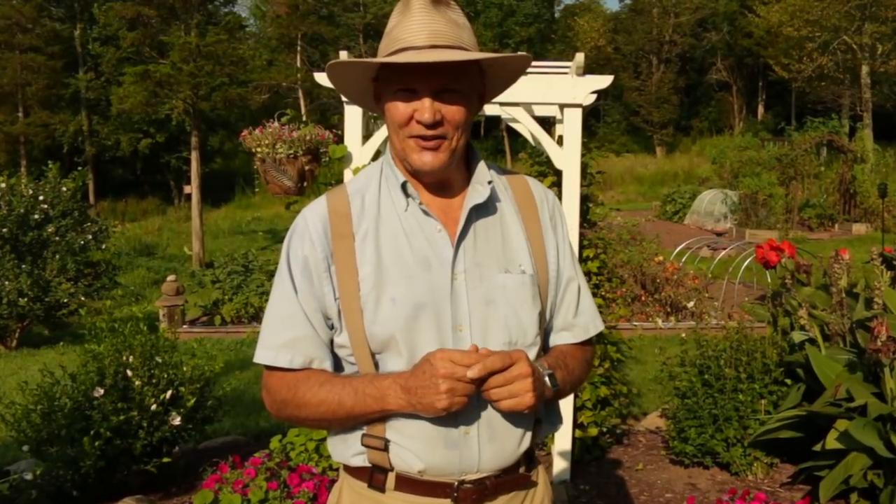Good morning, this is Plant Smart Living with Farmer Fred. Really glad you could join me today out here in the vegetable garden. Today I thought I would take you through a late summer garden tour.